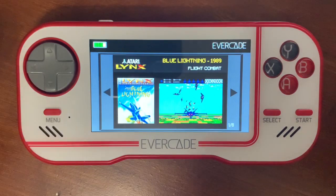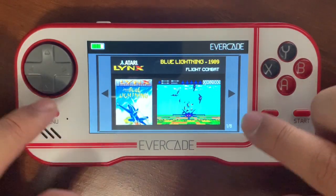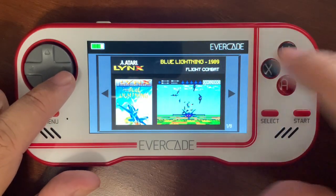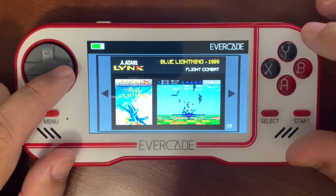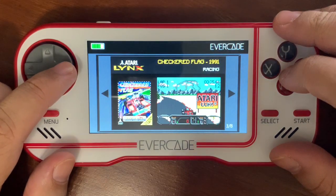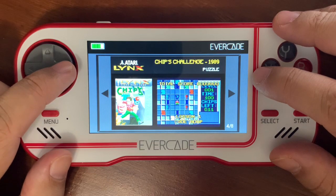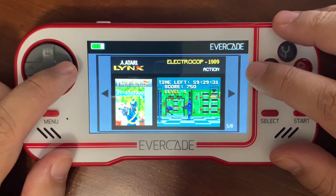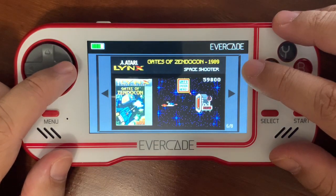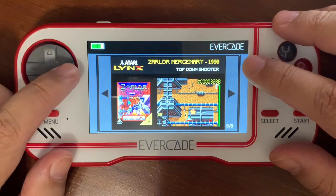If you look at the screen, it's a 4.3-inch screen and it looks really nice. It'll give you some description about the game — when it came out and the genre it is. Blue Lightning came out in 1989, California Games also 1989, Checkered Flag came out in 1991, Chip's Challenge 1989, Electro Cop 1989, Gates of Zendikon, Todd's Adventure in Slime World 1990, and Zarya Mercenary 1990.